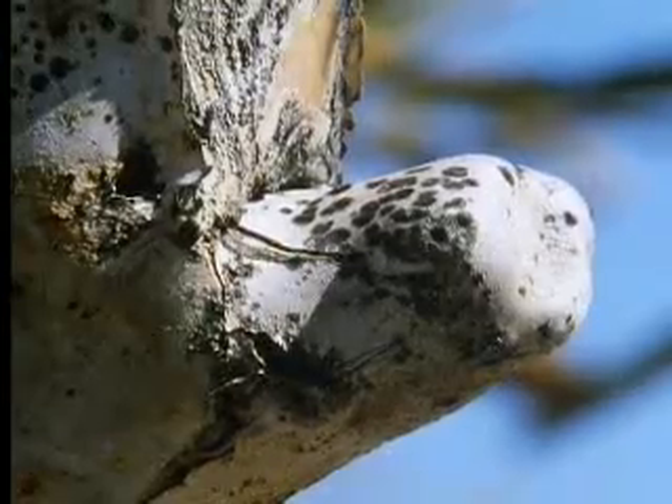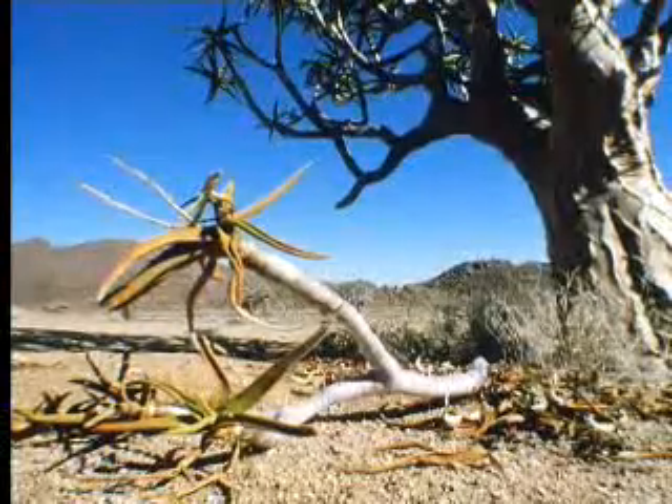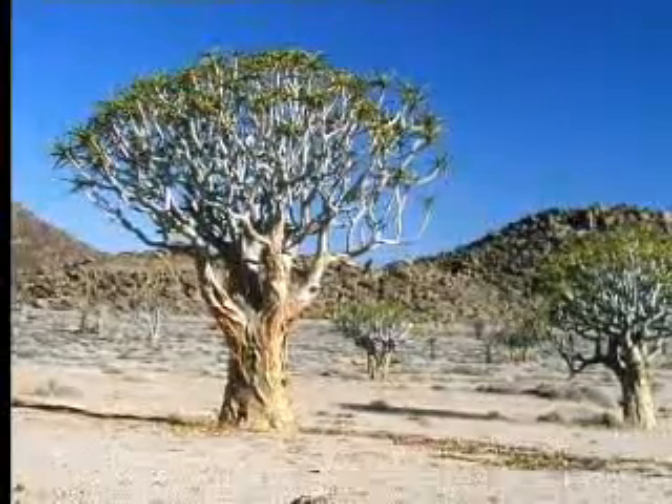This branch will never grow leaves again. But with luck, the tree will just survive with a reduced number of leaves and put out new shoots when conditions improve.